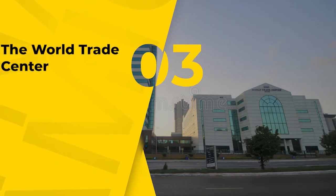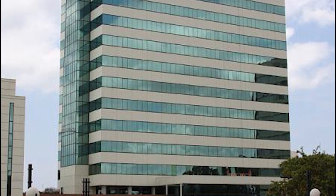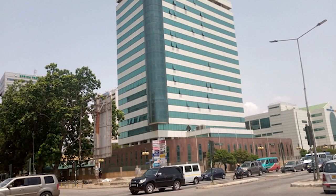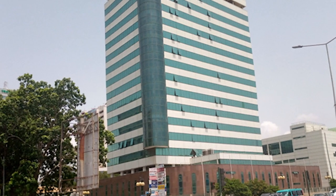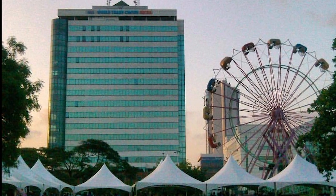Number 3, the World Trade Center, 60 meters. The World Trade Center in Ghana stands approximately 60 meters tall, making it one of the country's tallest structures. It is conveniently located in the heart of Accra, in the downtown Accra neighborhood, directly across the street from the National Theater, and is easily accessible by car or public transportation.